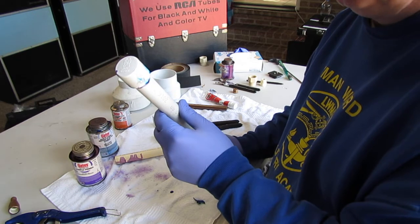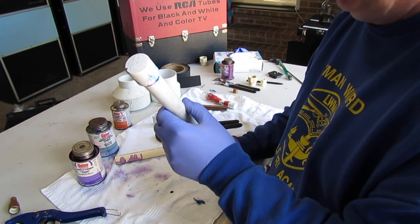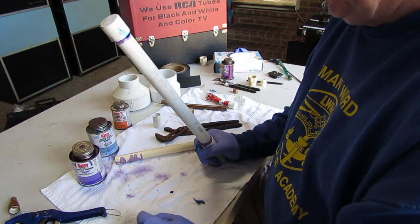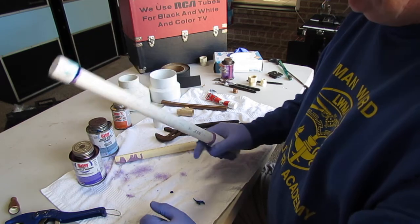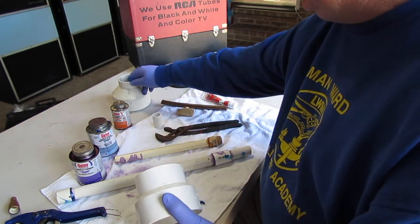If I was building a home, I would run all the cold water with PVC — that's my favorite product — and I would probably do the hot water side with PEX. That's just what I would do.